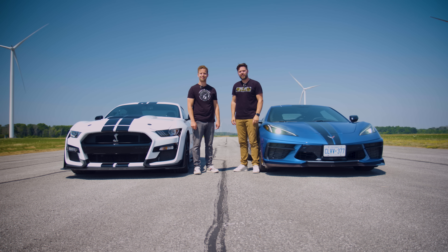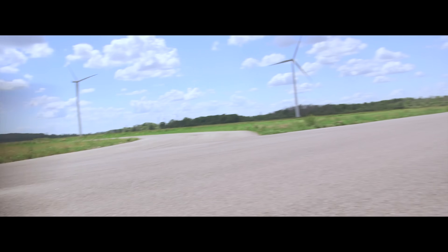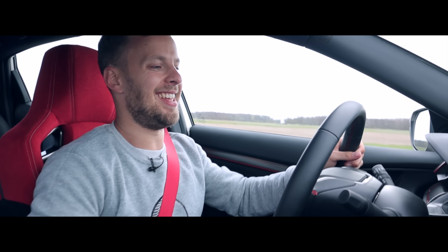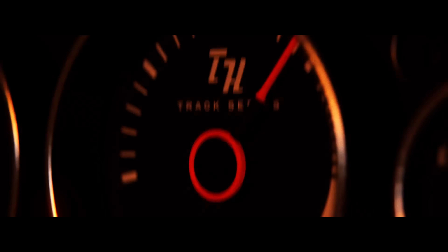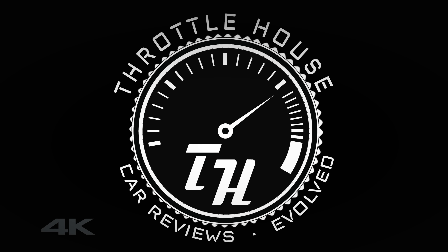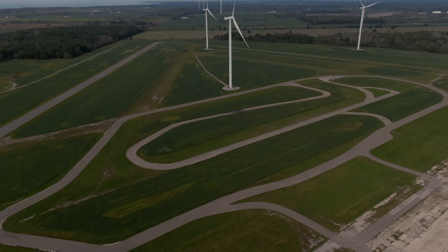You're watching Throttle House, and this is a track test. Welcome to the Throttle House Test Track, our very own corner of the earth where we can drag race and set lap times. I'm Thomas. And I'm James.